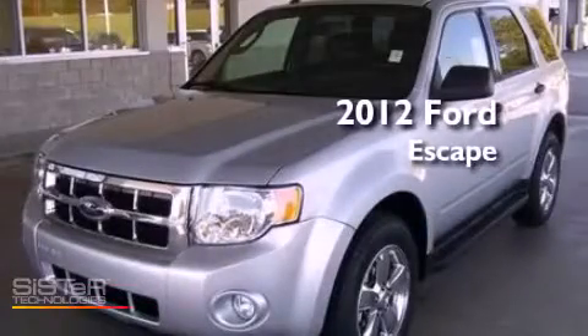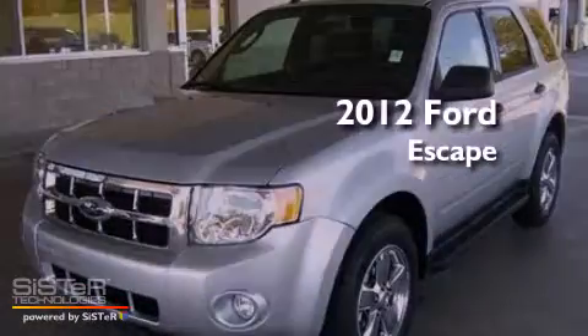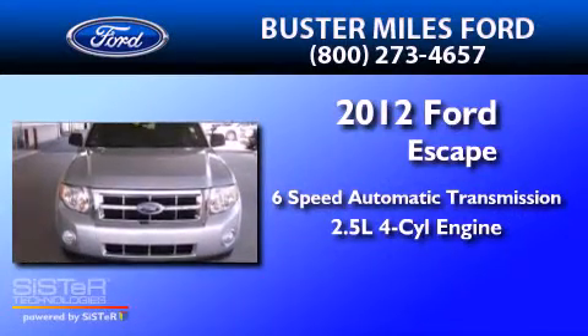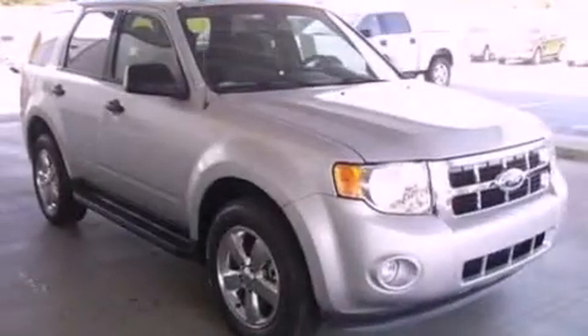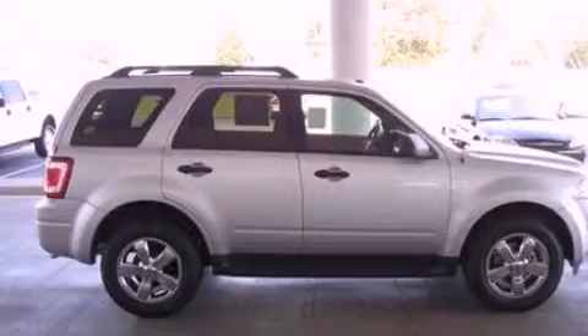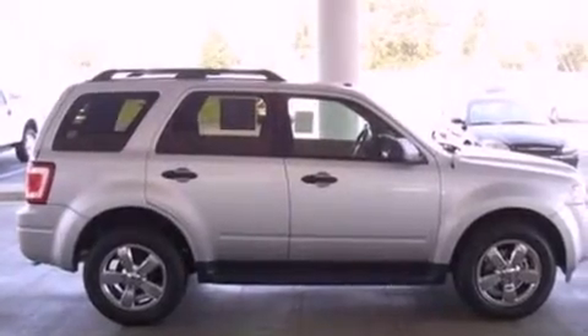This is a brand new 2012 Ford Escape with an inline four-cylinder engine. Its top features include air conditioning, external temperature display, commercial-free satellite radio, and a leather-wrapped steering wheel.